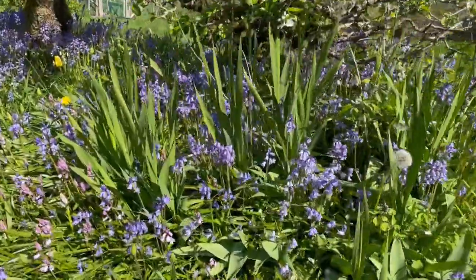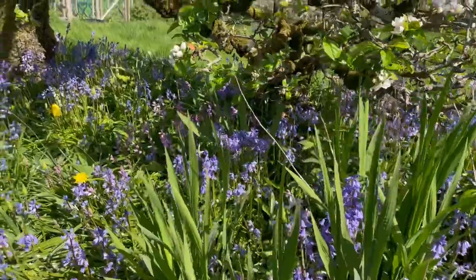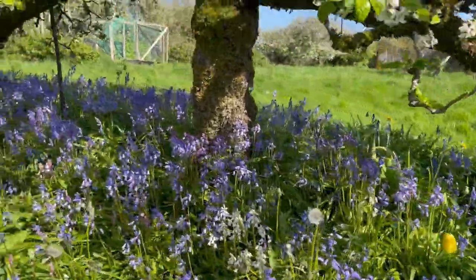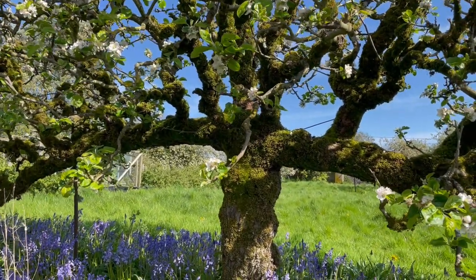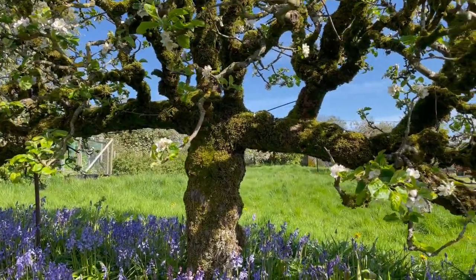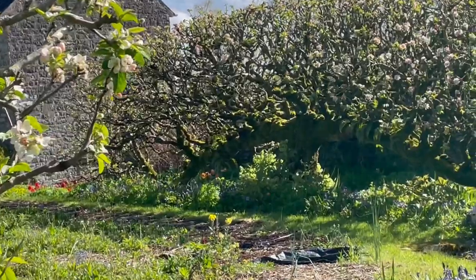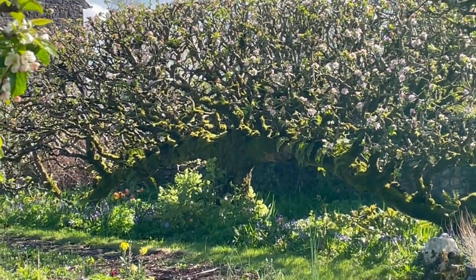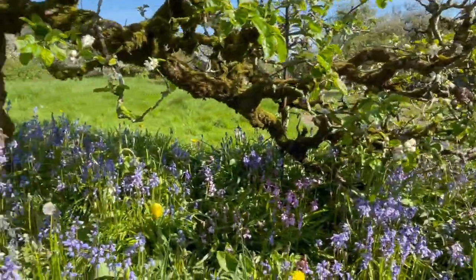My grandfather's tulips are just beginning to come out — oh, there's a yellow one come out! And all these bluebells underneath this espalier. This one is the Newton Wonder. The other espalier tree over there is a Bramley, which is a cooking apple.